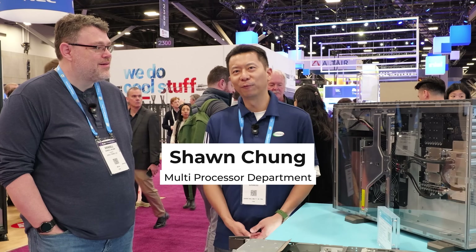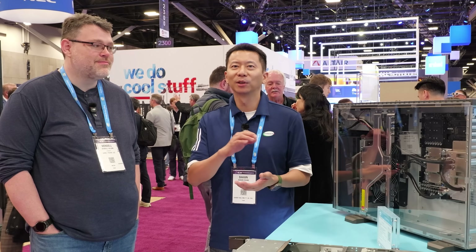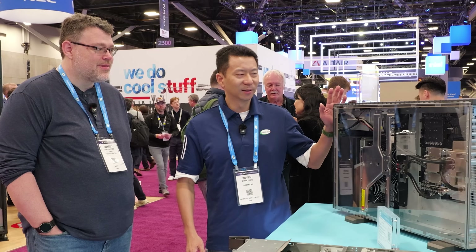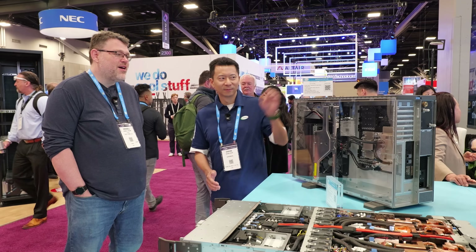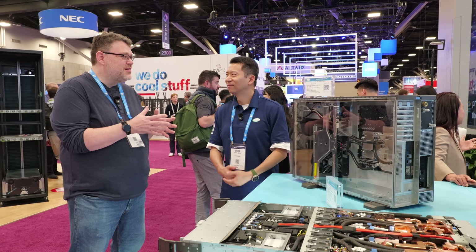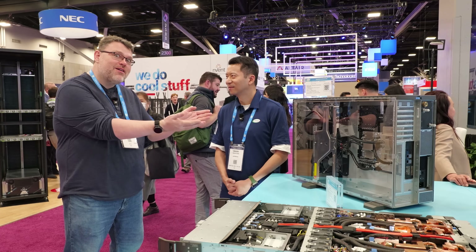I'm Sean, from the MP department — multiprocessor. I'm a solution manager and product manager as well. And this is the GB300 Station. I think this is what a lot of folks looking at DGX Spark are thinking — 'I need something, why does this have more horsepower?' Here it is. This is what you wanted.